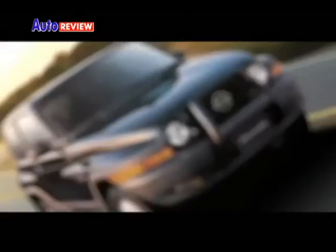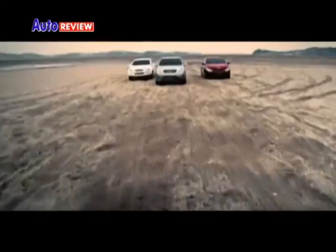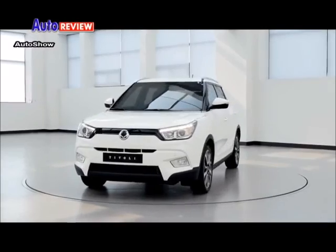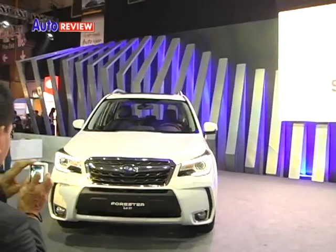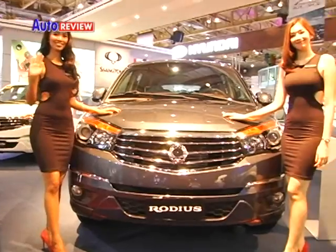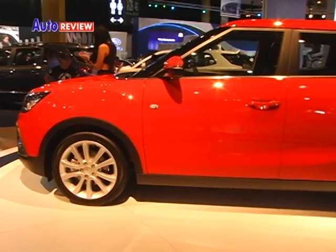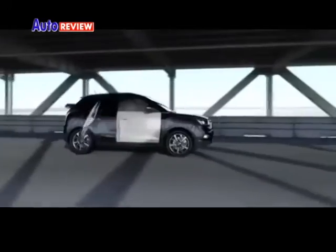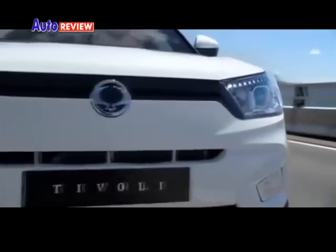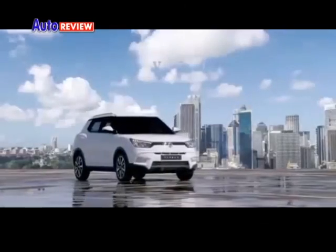The Korean brand, more usually associated with big-value rugged 4x4s that appeal to those needing working vehicles, added the Tivoli — a compact crossover — to compete against an ever-growing list of rivals. The compact crossover is defined by sharp design, and the Tivoli has looks on its side. Without a brand family style to strictly adhere to, Ssangyong's designers have had free reign to give the Tivoli its own appearance and its extrovert look.